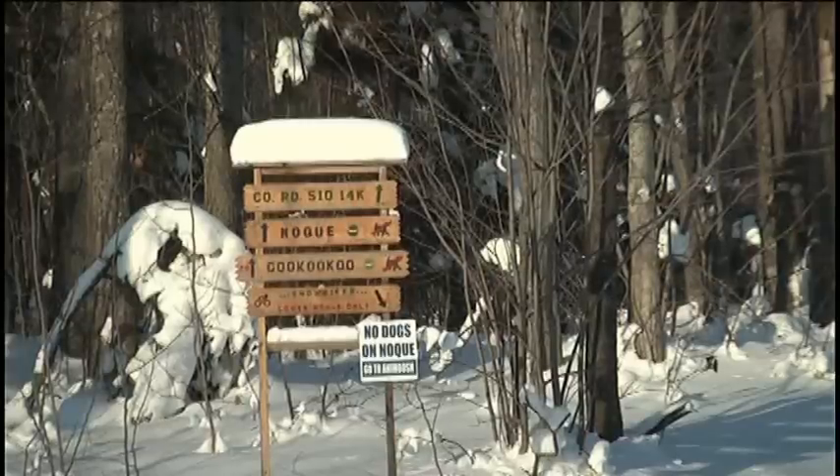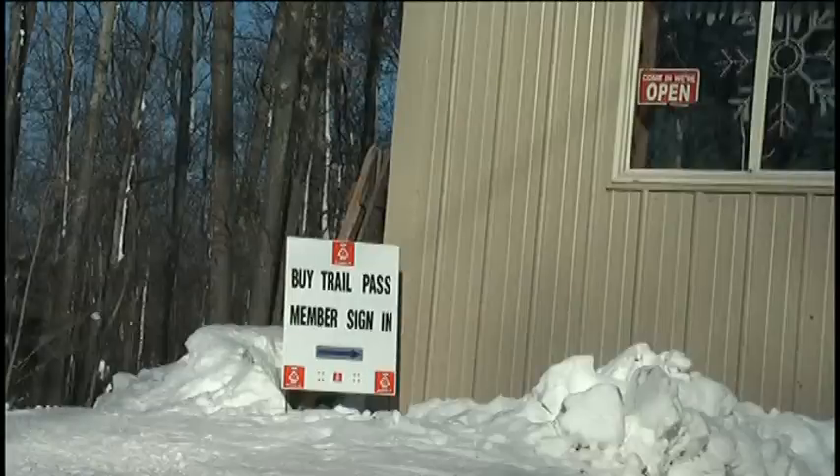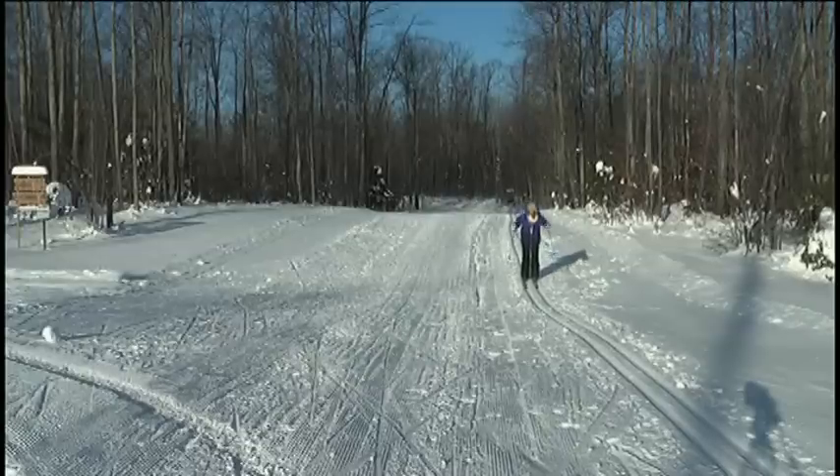Their trails are open now, but you should call their offices to get a pass for the season or to pay the $10 day rate to ski. Blair Caldwell, TV6 News, Marquette.